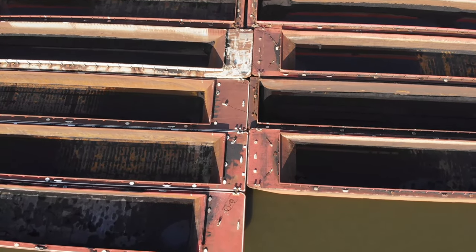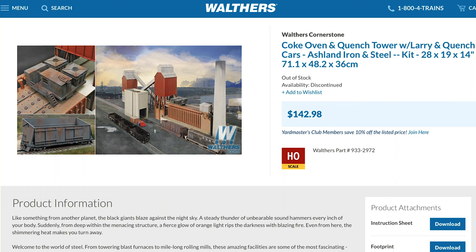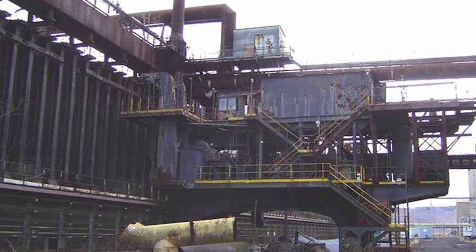How incredible is this shot? I love this shot. In the Walther's Coke Oven kit, they get some things right and some things wrong. They use a track dump for unloading coal from rail cars, and that's fine for some coke plants. They included some conveyors, coal crushers, and a way to load the coke into the top of the batteries. But after the 16 to 24 hours of baking, there is no coke pusher to push the hot coke out and into the quench car — that's something that has to be scratch-built.